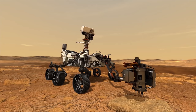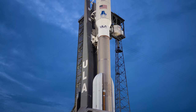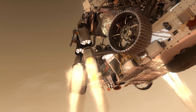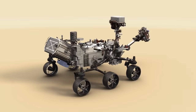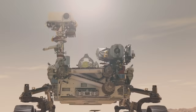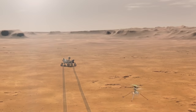Perseverance is an SUV-sized Mars robotic rover designed to look for signs of past microbial life, collect rock and soil samples, and prepare for future human exploration. The rover was manufactured by NASA's Jet Propulsion Laboratory and was launched on July 30, 2020, aboard a United Launch Alliance Atlas V launch vehicle from Cape Canaveral Air Force Station in Florida. The rover successfully landed on Mars on February 18, 2021, at Jezero Crater — a crater thought to have once been flooded with water. Perseverance carries seven new scientific instruments and has a total of 19 cameras and two microphones. Aboard the rover is the mini helicopter named Ingenuity, an experimental aircraft that will attempt the first powered flight on another planet. This solar-powered helicopter drone will fly three to five meters above the ground to search for ideal driving routes for the rover.